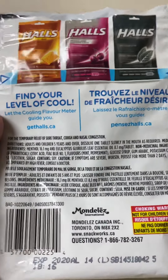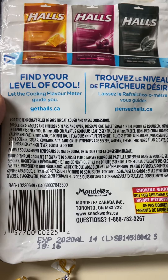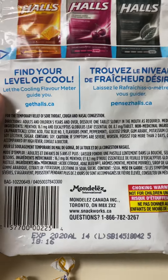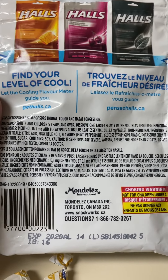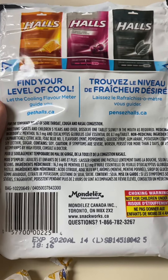The cherry and the honey and lemon ones — for the temporary relief of sore throat, cough, and nasal congestion. Directions are on there, and it's made by Mondelez International, which makes a lot of food and snack foods.